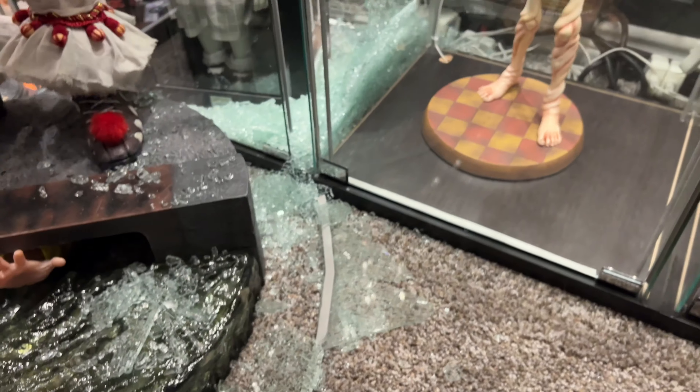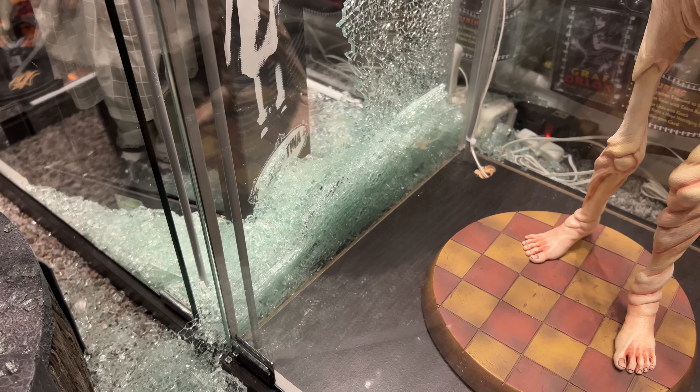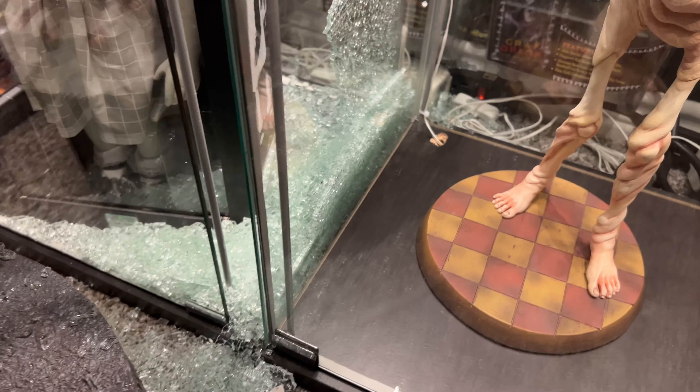Luckily it didn't damage anything, but it's just going to be a pain to clean this stuff up out of the carpet. Look at all that glass in the carpet.